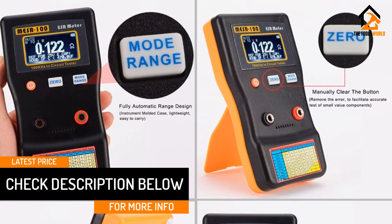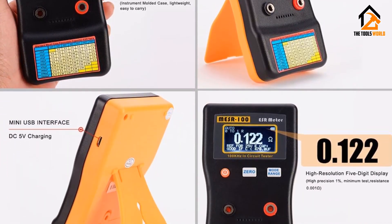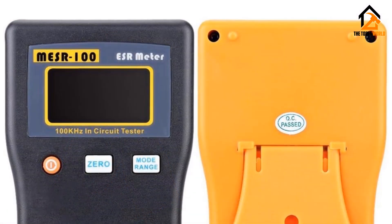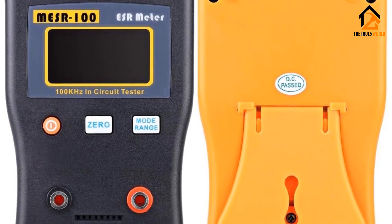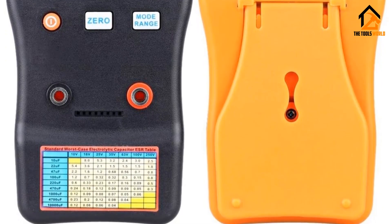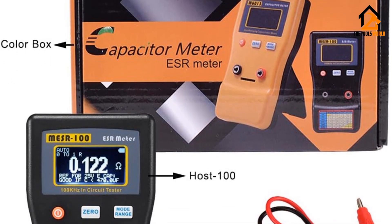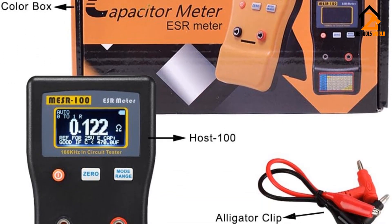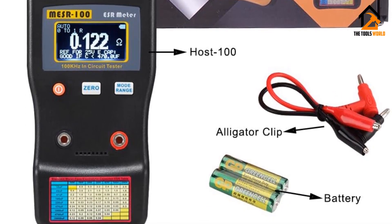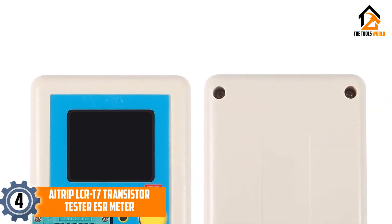It supports multiple and large measurement ranges along with an automatic identification function, though you can only use it for resistors and capacitors. You still get handy standard functions like an auto shutdown function. A great thing about this ESR meter is that it uses AA batteries or USB power, which are much better than a 9-volt battery. Being such a premium ESR meter, its included 30-day warranty is to be expected.